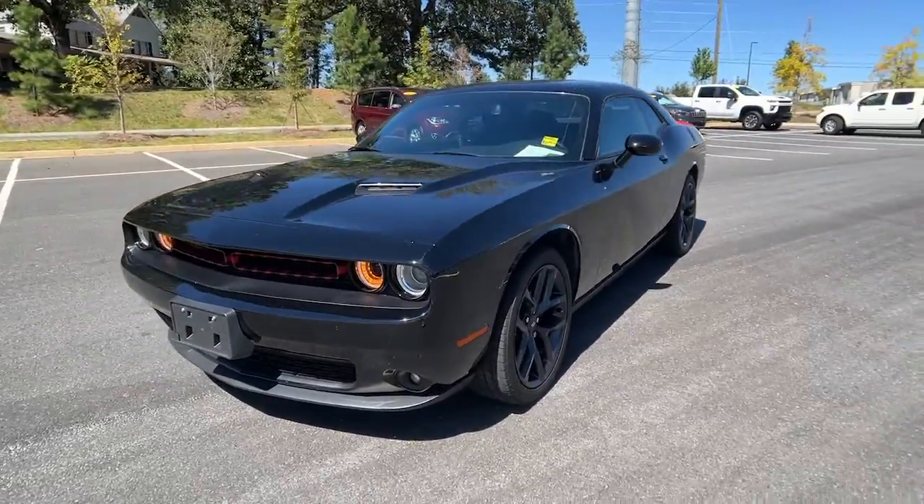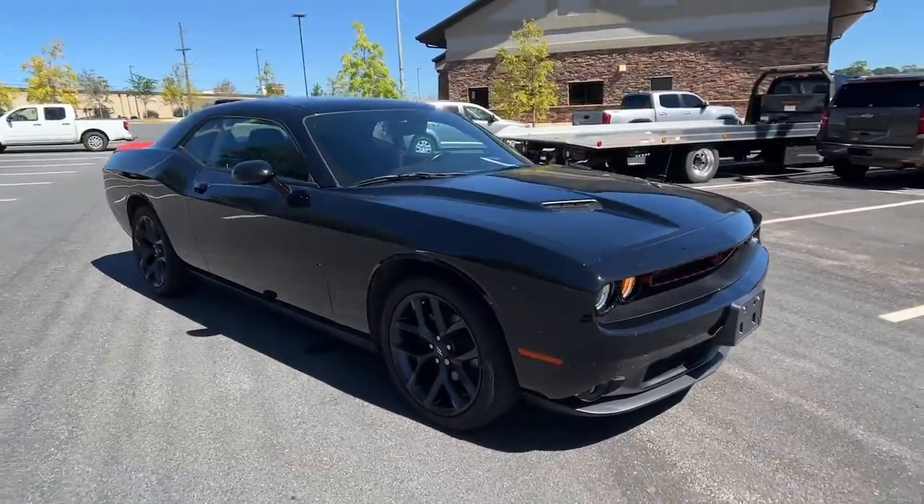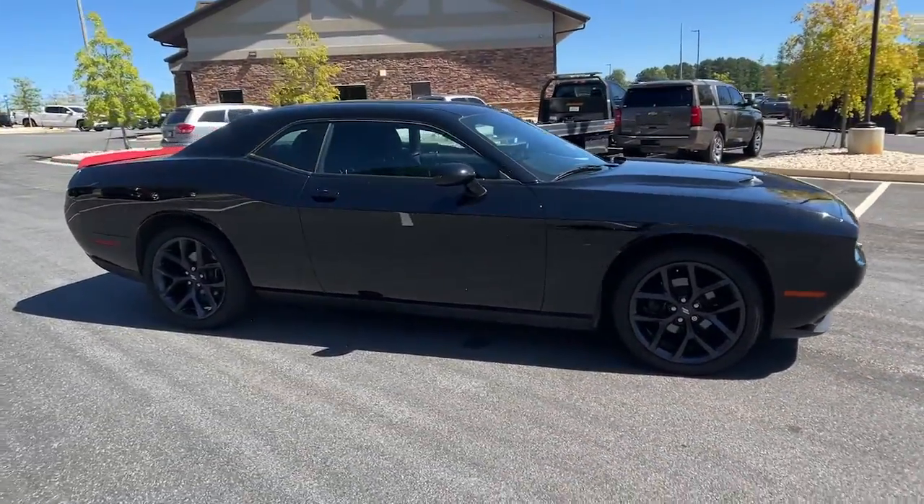Hop into the 2020 Dodge Challenger. With less than 70,000 miles on the odometer, this vehicle provides excellent value.